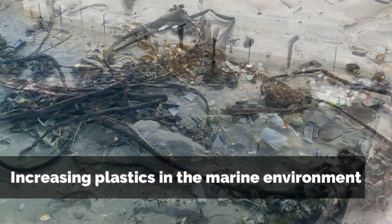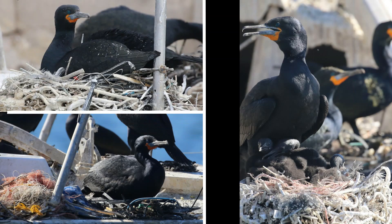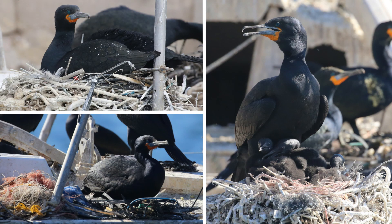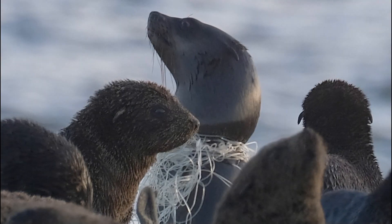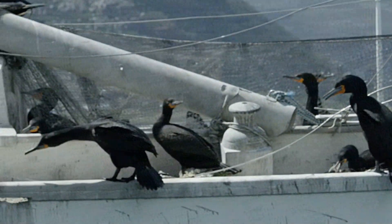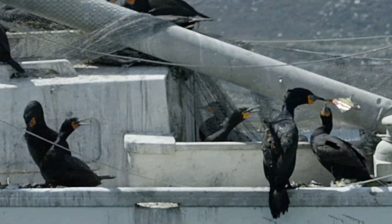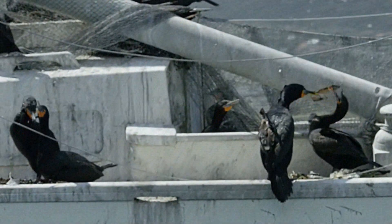We're seeing them on beaches, we're seeing them in the sea, and we're seeing them in the nests of endangered animals like Cape Cormorants and also around the necks of the fur seals that we're working on. The reason that we wanted to do this study was really to highlight what we're seeing every day when we're going out into the sea and into the marine environment.